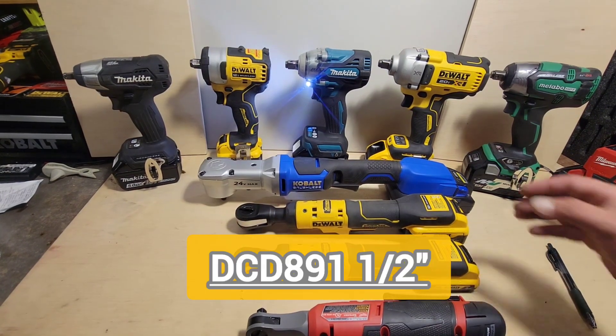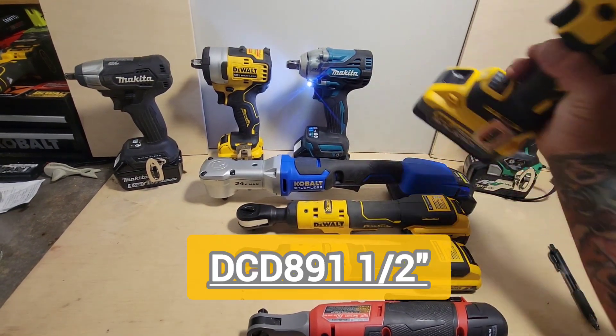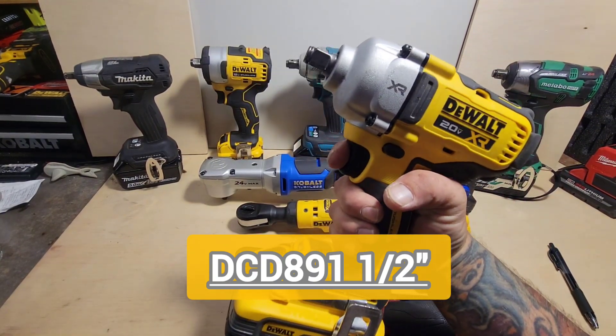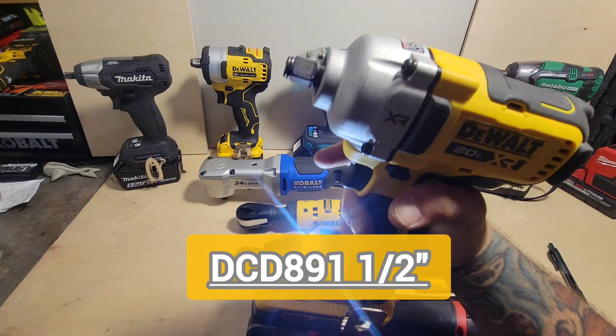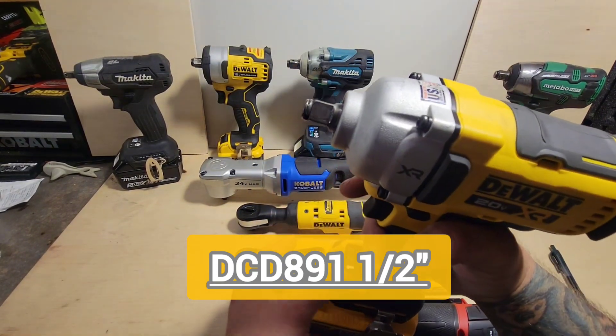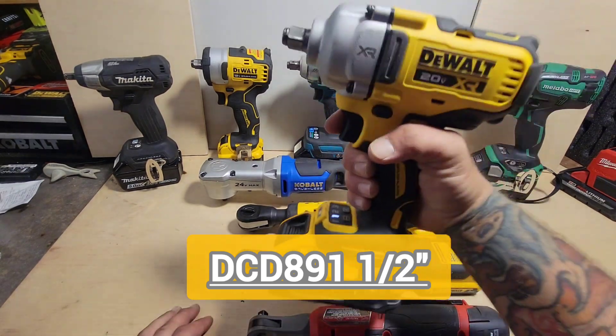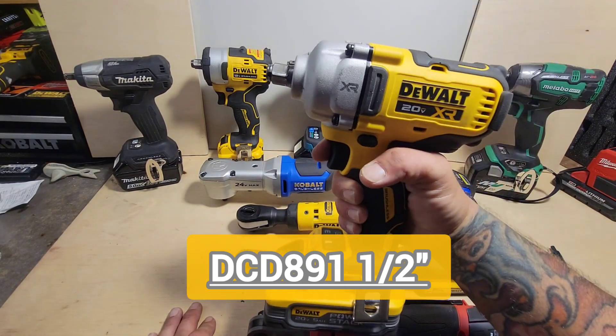For the longest time at the king of the hill, it's the DCF891 half-inch mid torque from DeWalt — three-speed. Big, plenty of power for anything that you need it for.